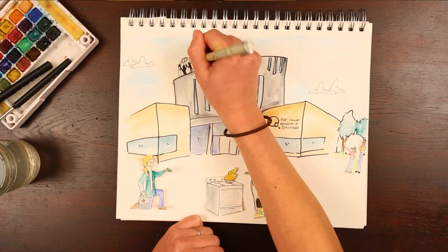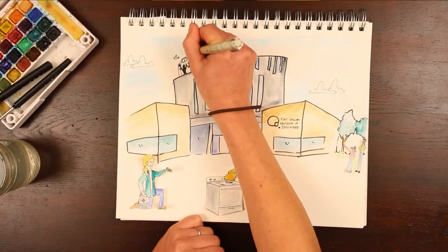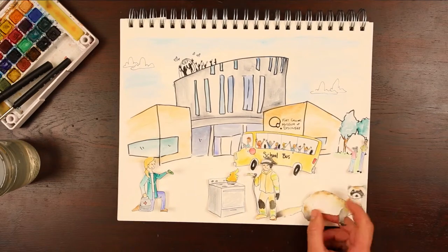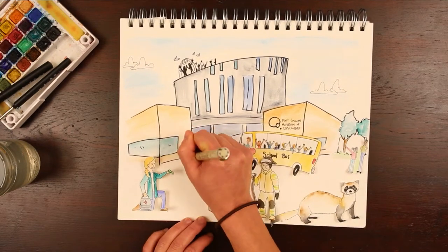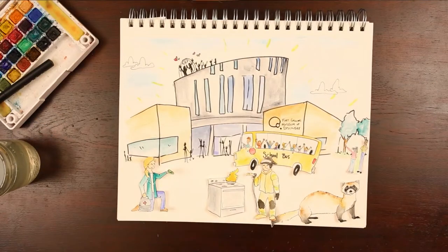At FC Mod, there truly is something for everyone. From weddings to school field trips to caring for our black-footed ferrets, the museum is a community gathering spot, an education hub, a place where ideas are encouraged, and where history is preserved for generations to come.